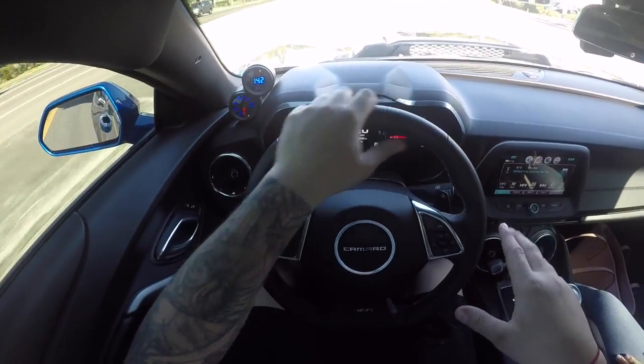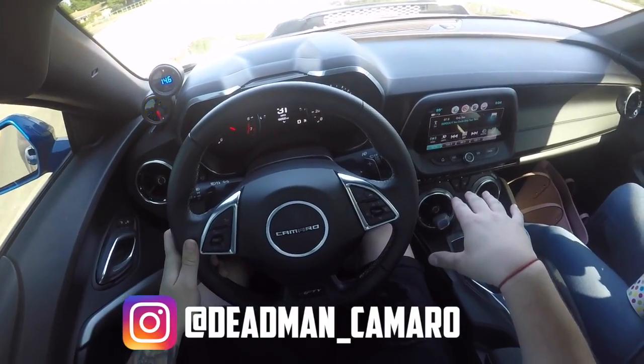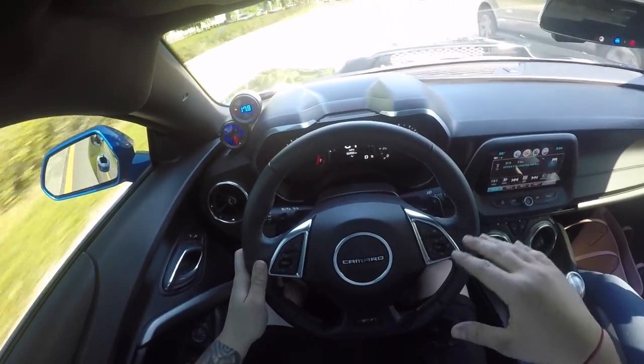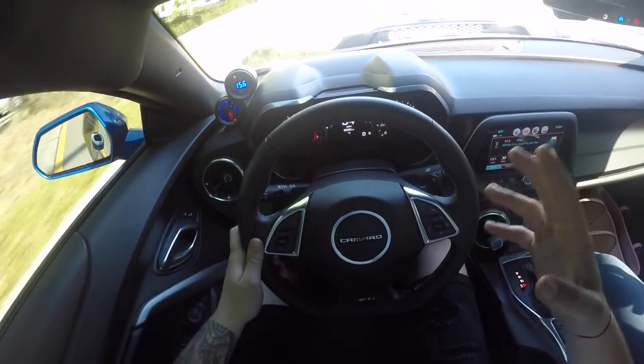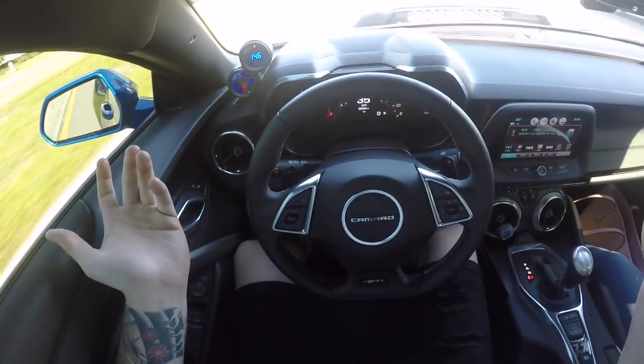If you want to see more of this car, check out her Instagram — it's deadman underscore Camaro. Go give her a follow because she's got a lot of stuff planned for this car. It's going to be a sick car, and it's lady driven — you can't beat that.